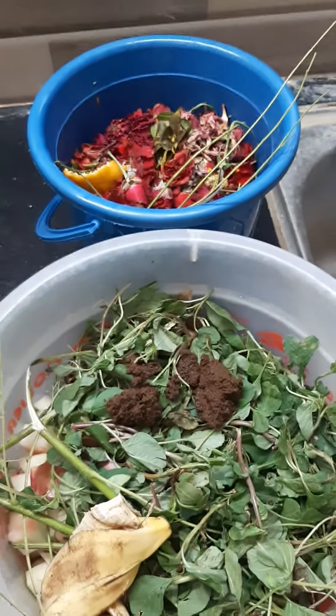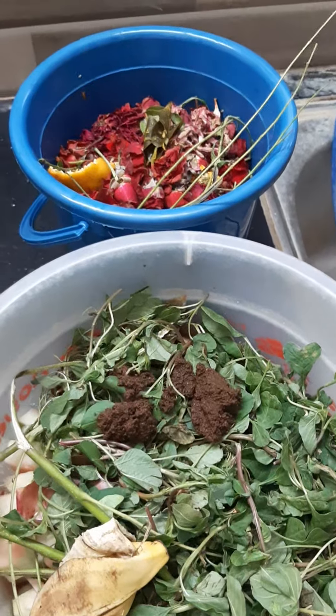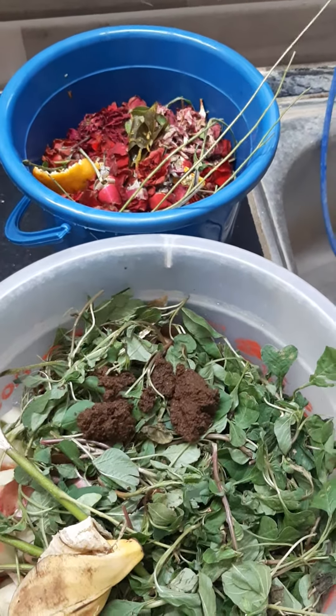In this way I segregate the waste at the source itself. I solve the organic matter waste at my home by composting, and the other inorganic waste which can be recycled I give to the nearby kabadiwala.